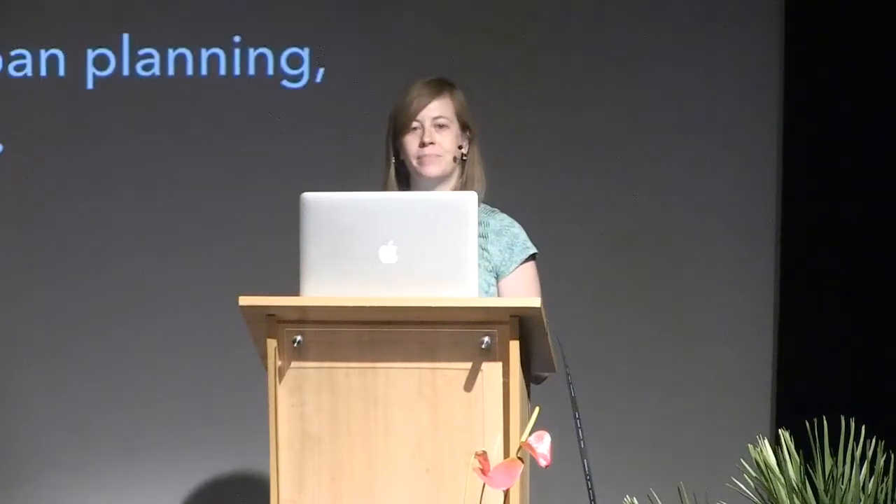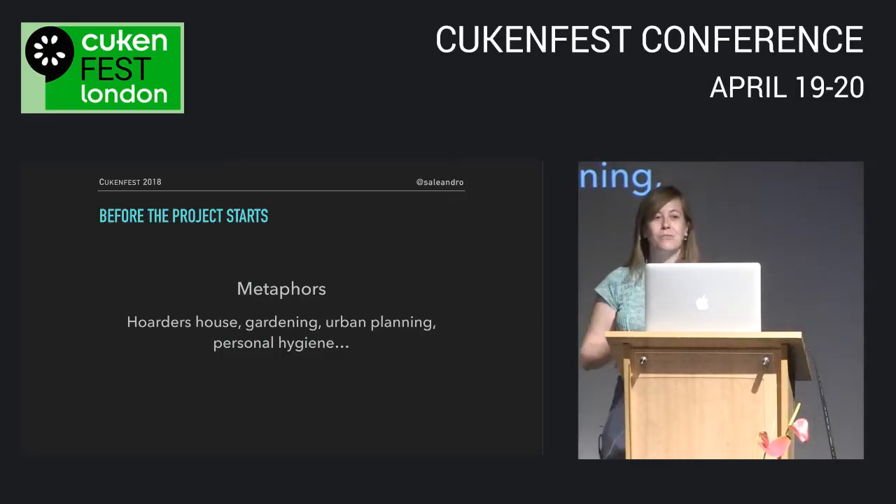Everyone in your company should know your project and its main goal, even for a technical project — because it's tied to a business goal, you can phrase it in terms of business outcomes. Repeat it at every opportunity: to your team, to other departments, in internal blogs or wikis, all-hands meetings, demo days. Now I'm going to go through some examples of how to communicate before the project, during it, and when it's finished.